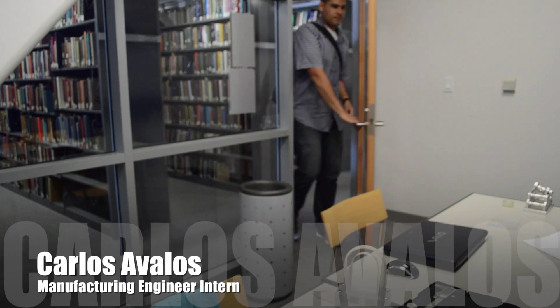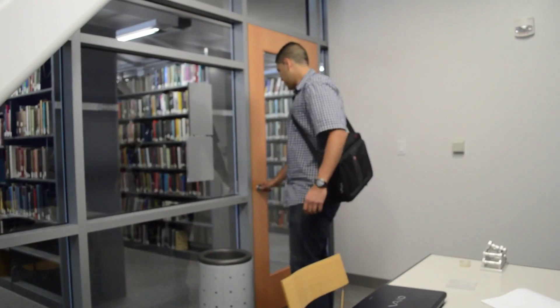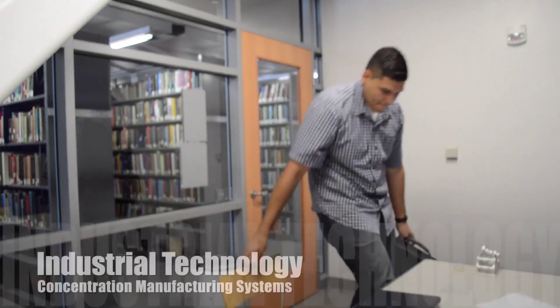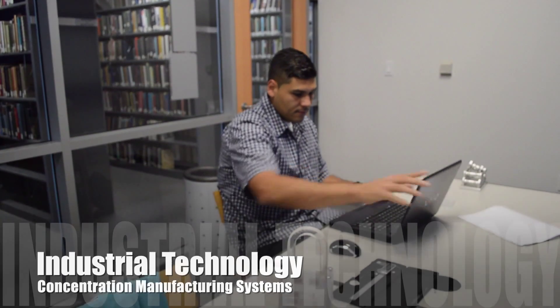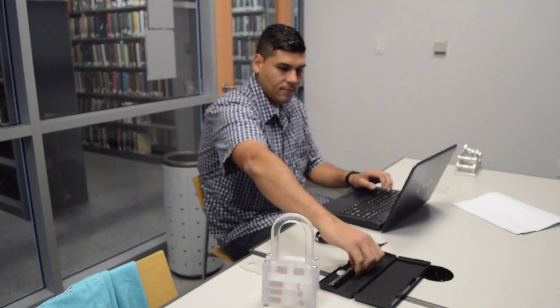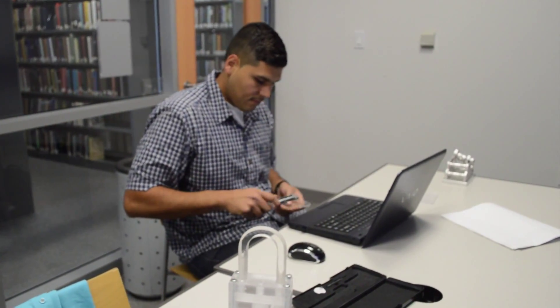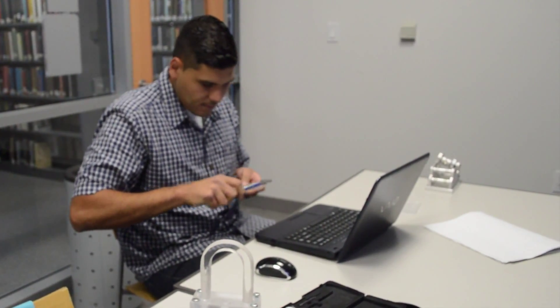My name is Carlos Avalos and my title is Manufacturing Engineer Intern. I graduated from San Jose State University with a bachelor's of science in industrial technology, concentration in manufacturing systems. Some of my duties at work would be to program parts that were designed by other engineers so they could be facilitated and produced within our company.